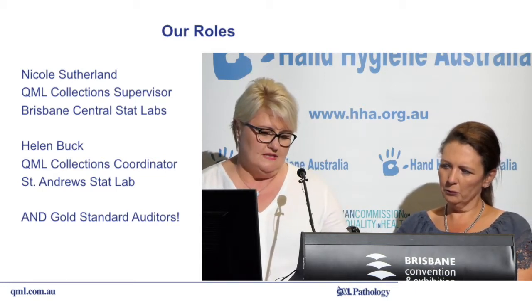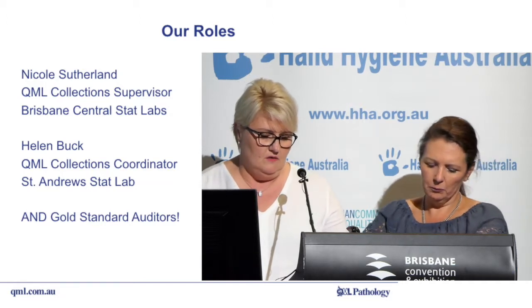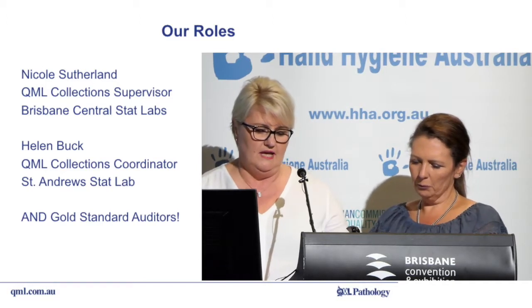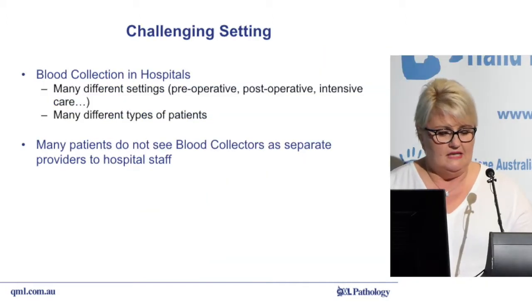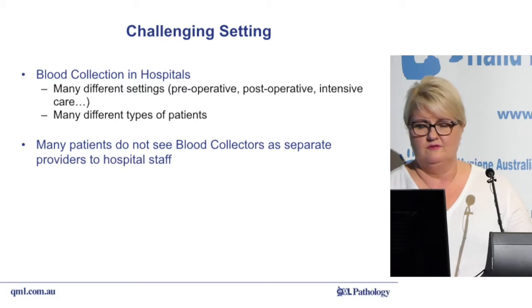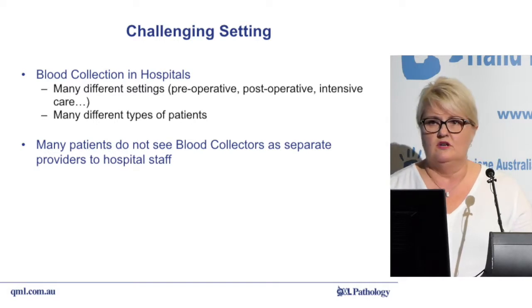With Nicole and I both possessing a similar passion to meet the highest quality standards, we both undertook the gold standard auditor certification for hand hygiene approximately seven months ago. As specimen collectors within the hospitals, we work closely with nurses and other medical staff. The role involves collections in many different environments and with many different types of patients.